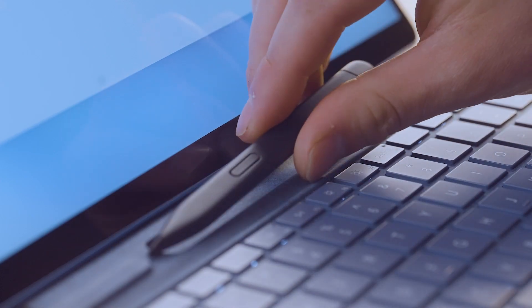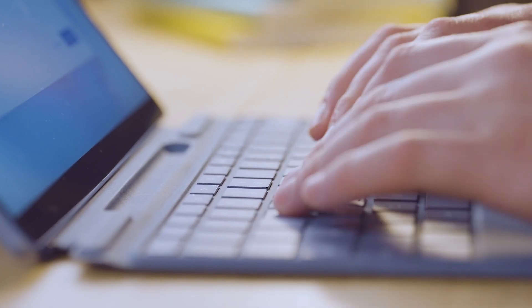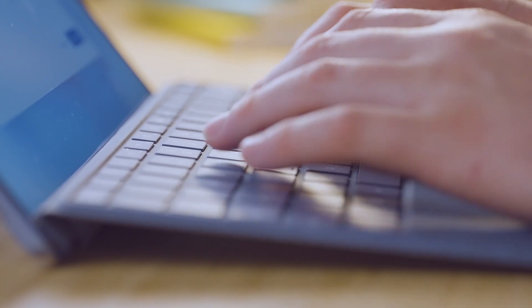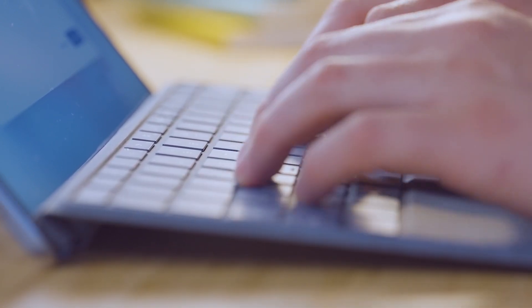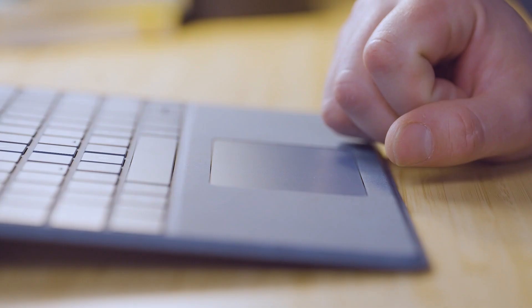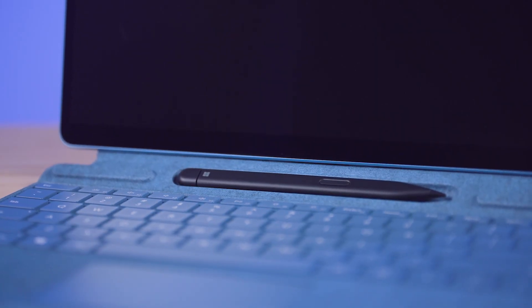The Surface Pro keyboard adds even more versatility, acting as a cover when in your bag, a place to store and charge the excellent Slim Pen 2, a base for your kickstand, and of course an incredible keyboard. While it is very thin, Surface Pro keyboards are durable, responsive, and feel great to type on. With nearly edge-to-edge backlit keys, a responsive trackpad with gesture support, and that ever-satisfying magnetic snap noise it makes when attaching, Surface Pro keyboards are a must-have Surface accessory.